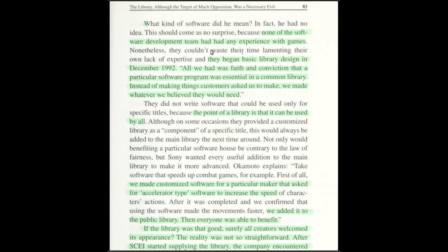'They began basic library design in December 1992. All we had was faith and conviction that a particular software program was essential in a common library. Instead of making things customers asked us to make, we made whatever we believed they would need.' This sounds a bit arrogant. I don't think they were complete novices — Kutaragi knew games, he played games, he had children that played games. And when they were designing the Nintendo PlayStation, they actually made games that Kutaragi didn't like, apparently. The point of the library is that it can be used by all.